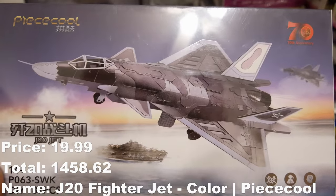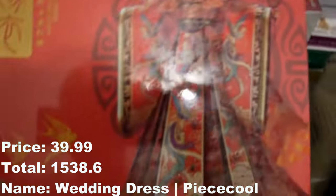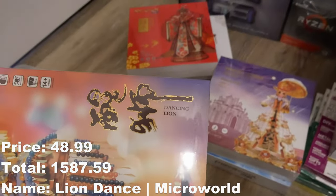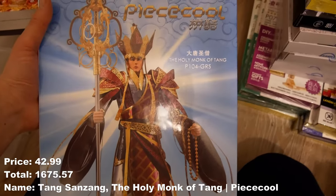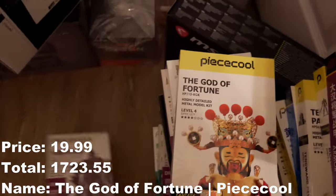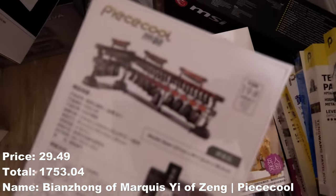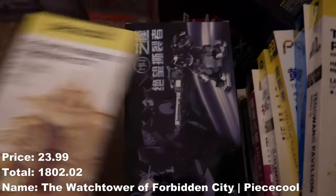This would be a cool model — the J20 jet, Wedding Bed, this is the wedding dress, the Lion Dance Mask, the Dancing Lion, Princess Jasmine, the Holy Monk of Tong, International Empire. Got a fortune — I don't know what this is. Chime Bells, International Empire Gold Watchtower, Forbidden.